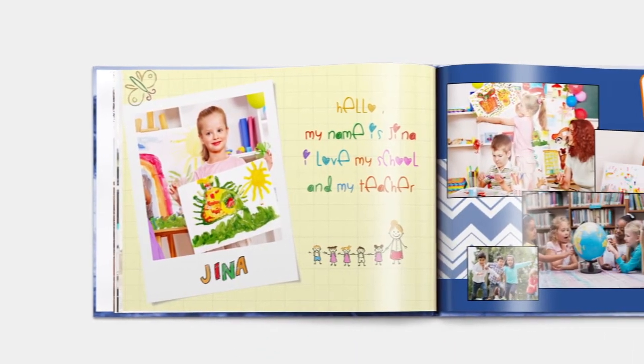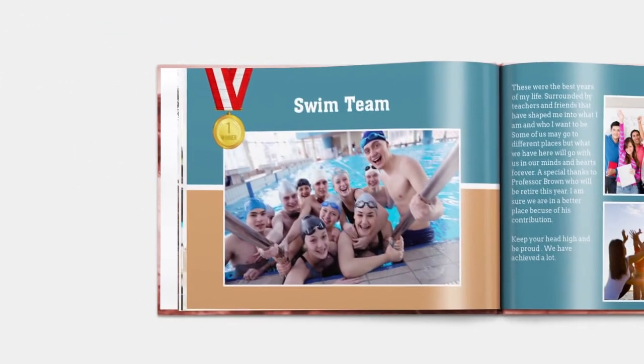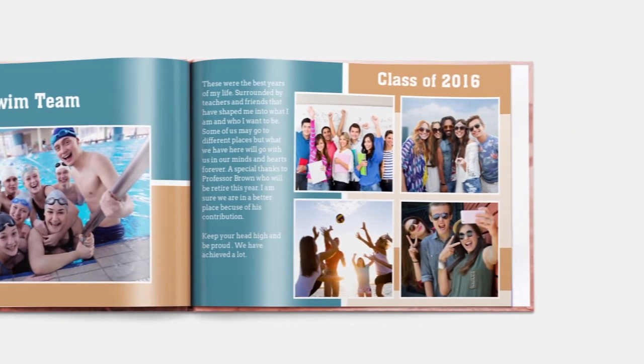You can even add selfies, photos of handwritten messages, artworks and dedicate pages to their favourite teachers to create something really special for years to come.